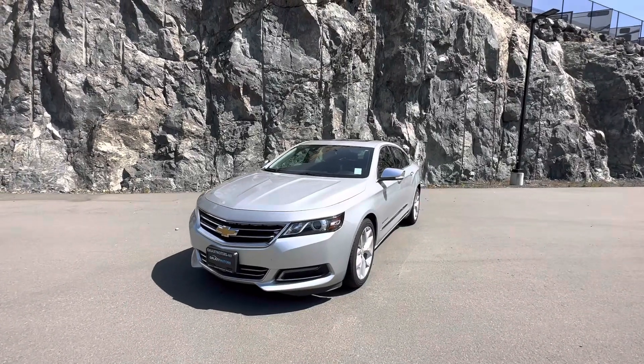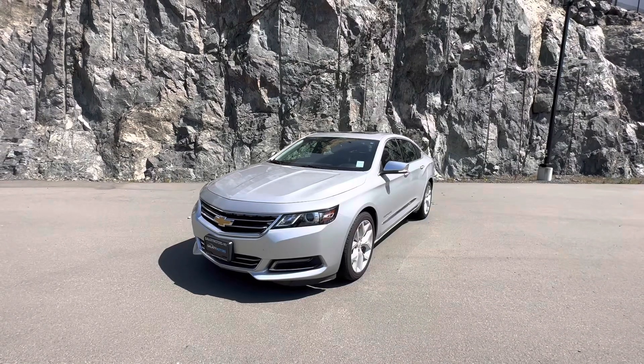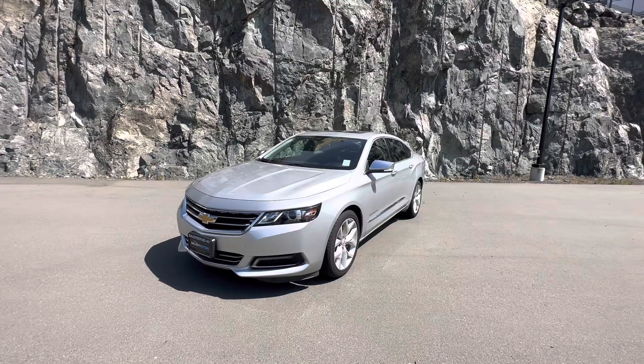Hey everybody, this is Carl from Galaxy Motors. Just wanted to shoot this quick video of a 2020 Chevrolet Impala Premier Edition.